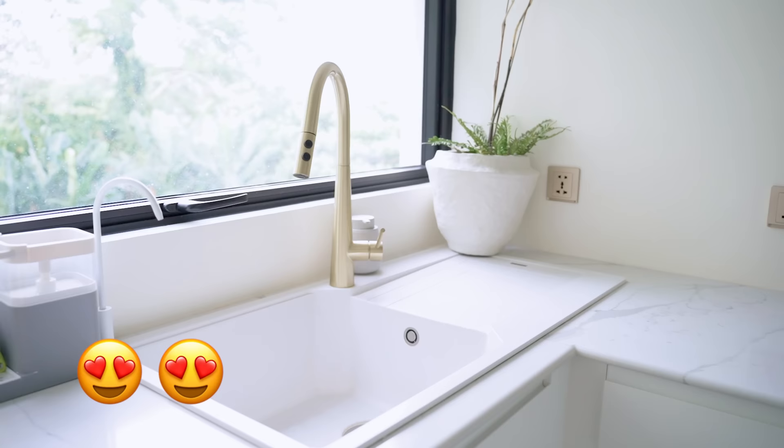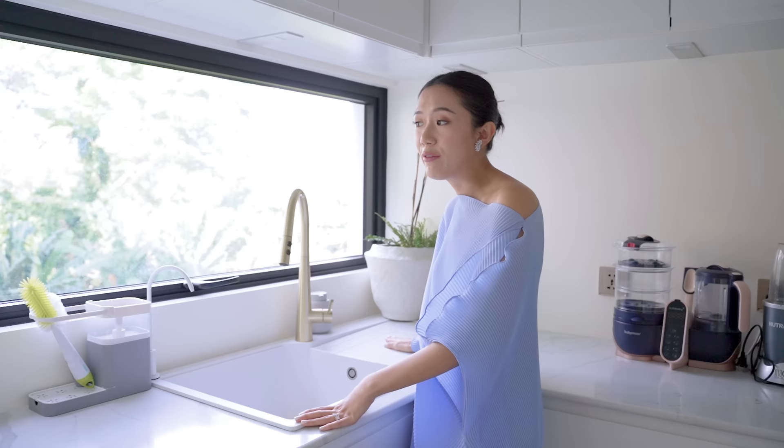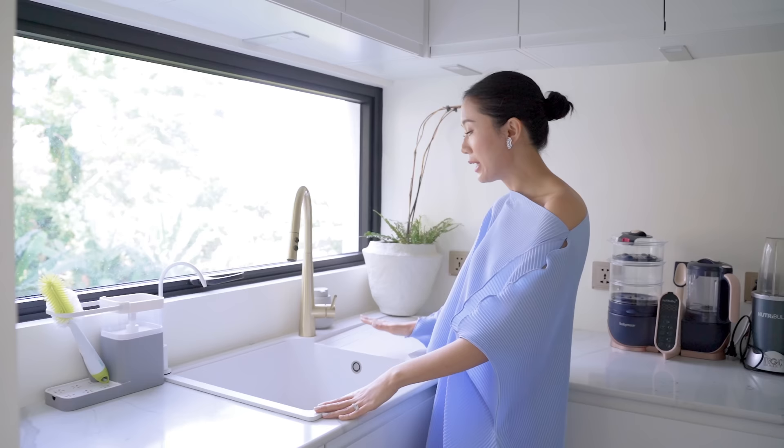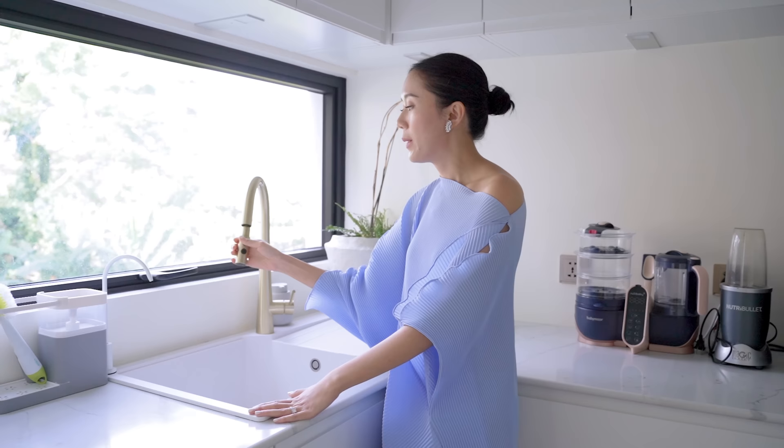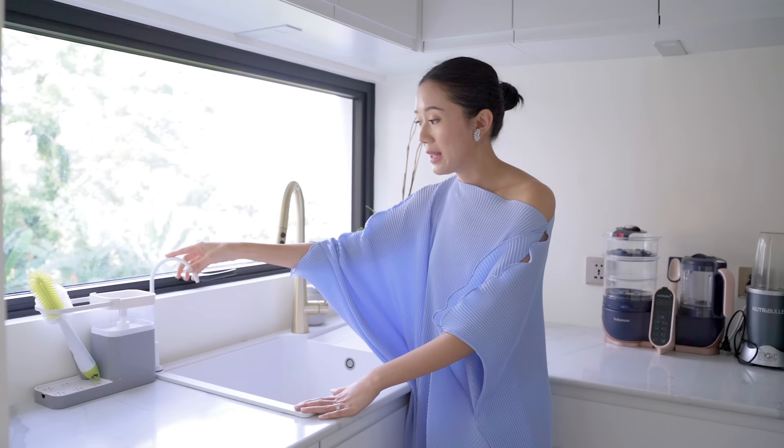It took us a really long time to look for a sink in this white color. Yani haunted every single hardware store, every single supplier here in the Philippines. Thankfully, we were able to find this white sink — it's by a German brand called Franke, and this one is from Home Store, which we love because they have a lot of affordable but really nice stuff for the kitchen and bathroom.